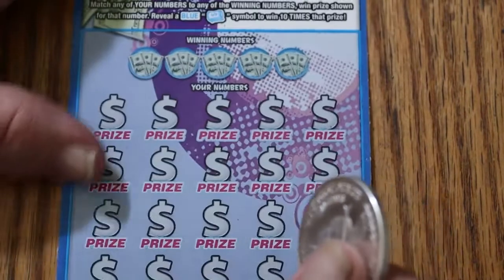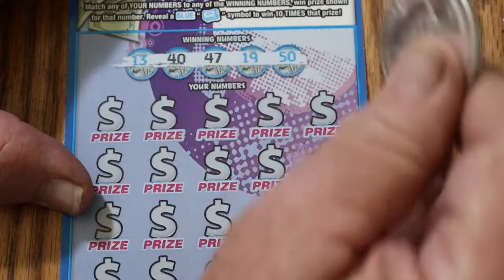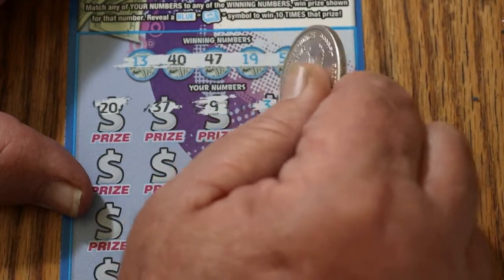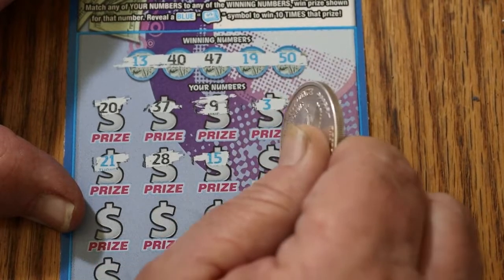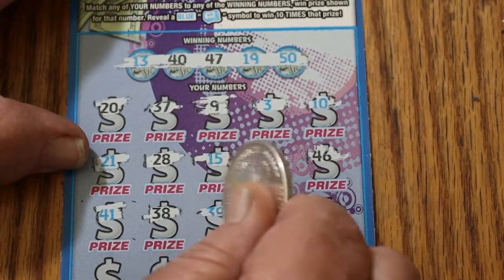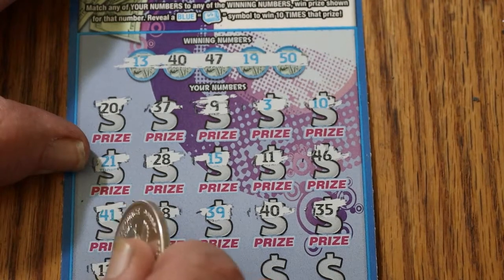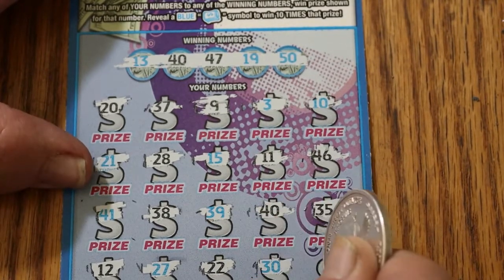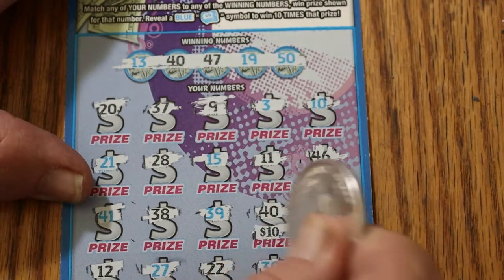On to the $100,000 jackpot where we're looking for a match a number and looking for the money roll. 13, 40, 47, 19, 50. 20, 37, 9, 3, 10, 21, 28, 15, 11. 47, 46, 41, 38, 39, 40 — we got a match! 35, 12, 27, 22, 30. And in the corner, 42. So all we have is the one match on 40. We're getting our money back — 10 bucks back.